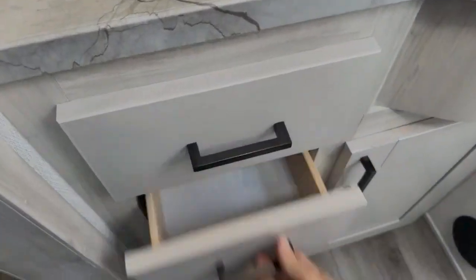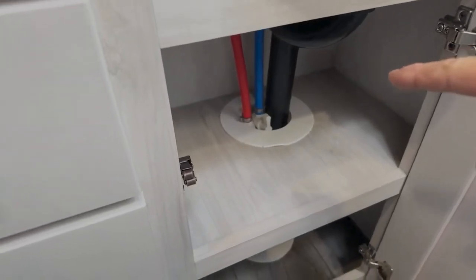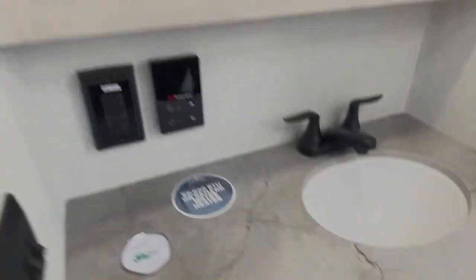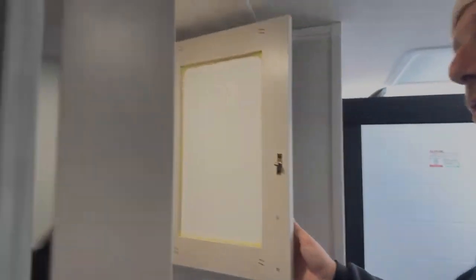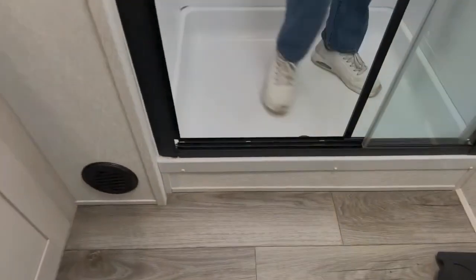Directly across is your vanity with nice countertop space. There are some little drawers and a cabinet. Look at that — there's a valve right there if you need to turn the water off. Nice. Hot water on demand, and you can see your whole self in the mirror. The shower is basically at floor level — it's a really nice shower.